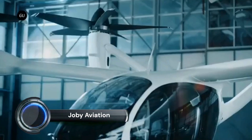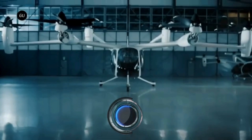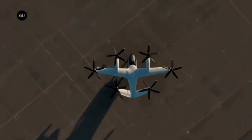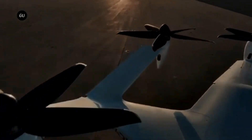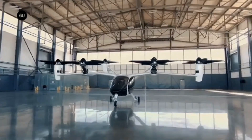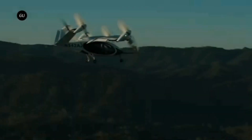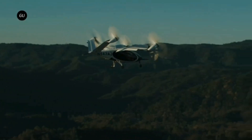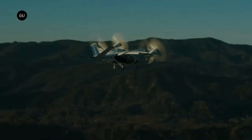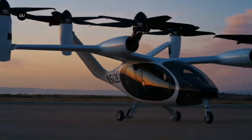Joby Aviation, a leading developer of electric vertical takeoff and landing (eVTOL) aircraft, has made significant strides in 2024. The company recently rolled out its second production prototype aircraft, which will join its first prototype at Edwards Air Force Base for further testing. Joby is also expanding its manufacturing capabilities with a new facility in Marina, California, and an acquired site in Dayton, Ohio, to support scale production.